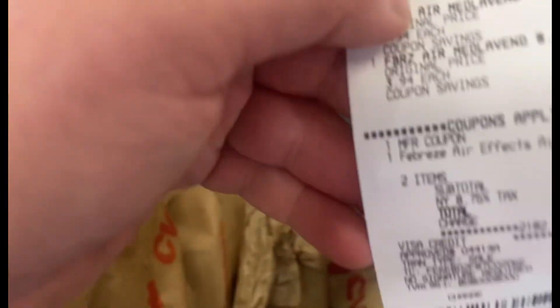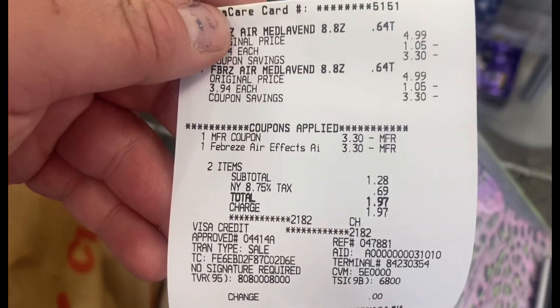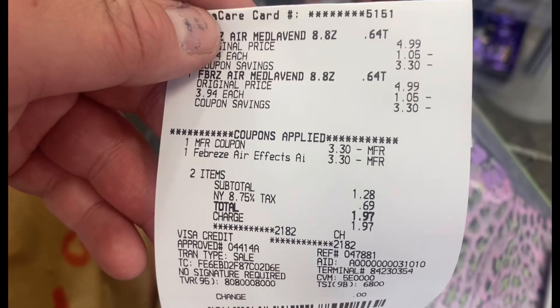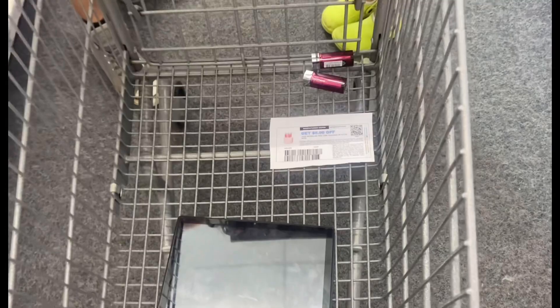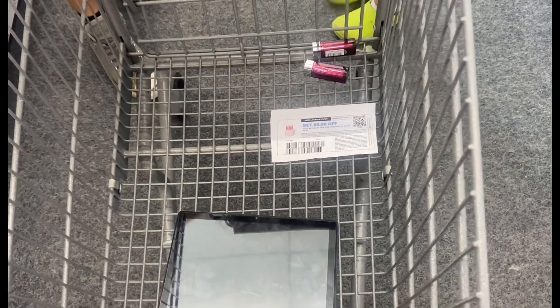One of my accounts still has that $3.30 digital on it, so I picked up two Febreze. I used the paper buy-one-get-one coupon and the digital came off, bringing my subtotal down to $1.28. I paid $1.97 and got two Febreze. Then I came to a different store to do my $10 off $70.